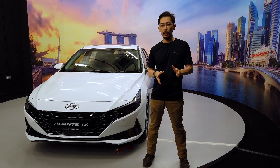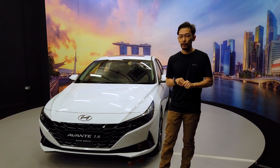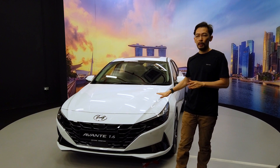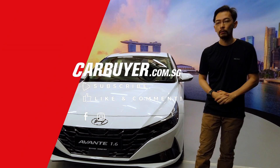Alright, so that's how the new Avanti looks. If you want to find out about the new engine inside, the new platform, and the new advanced safety technology that looks like it's going to compete with the best of the segment — including the mainstream and even the flagship segment — check out the news on carbuyer.com.sg for more. We'll see you next time. Bye.